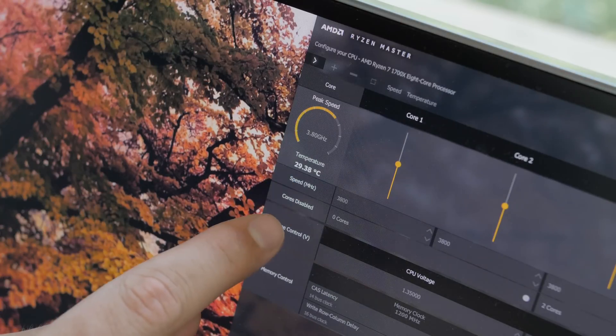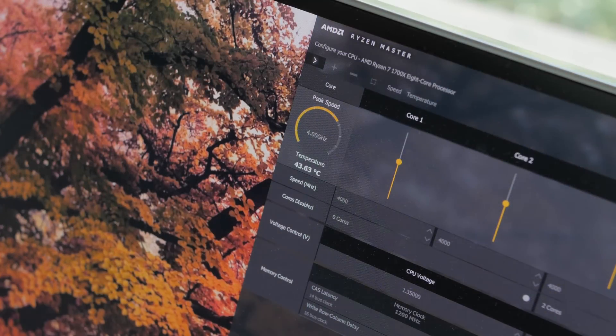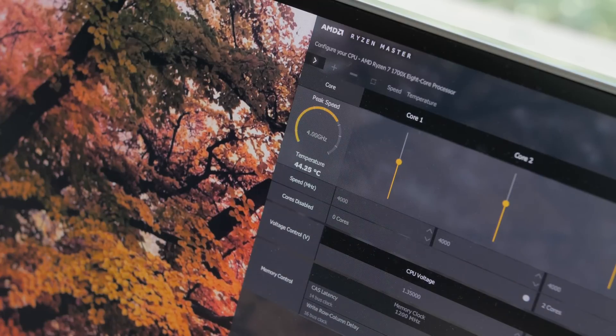Notice what happens with the idle temperature when we boost this to 4 gigahertz. At 4 gigahertz we're seeing around 50s, sometimes jumping to 55, going lower to about 42. I've increased the voltage to 1.4, though it's registering as 1.35 right now. That additional 200 megahertz adds 10 to almost 20 degrees Celsius on the core.